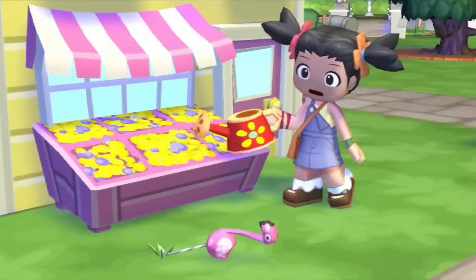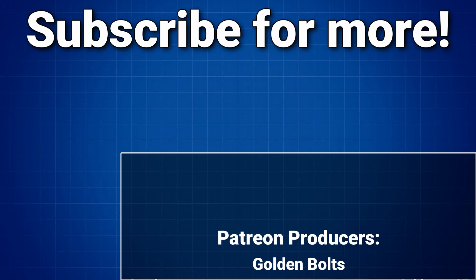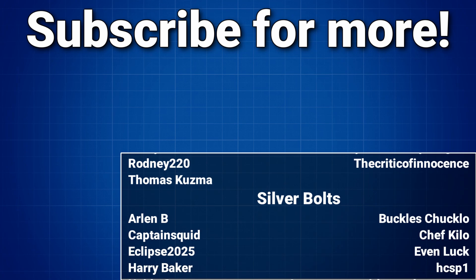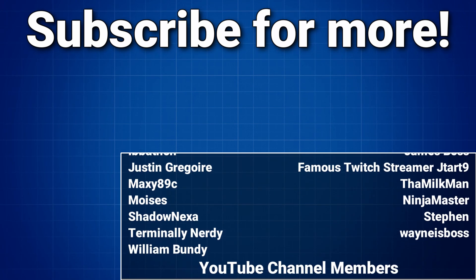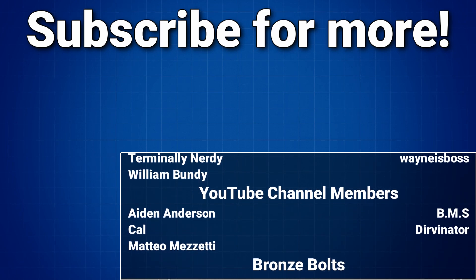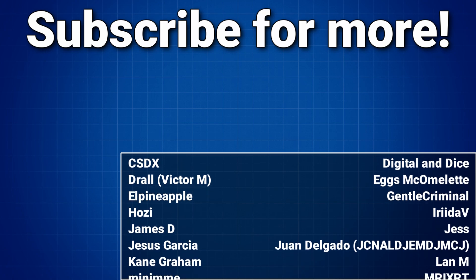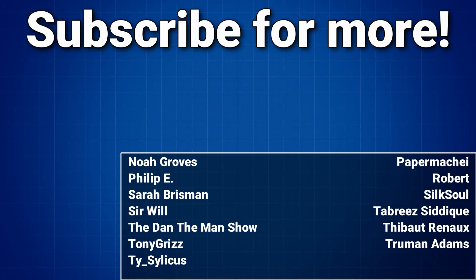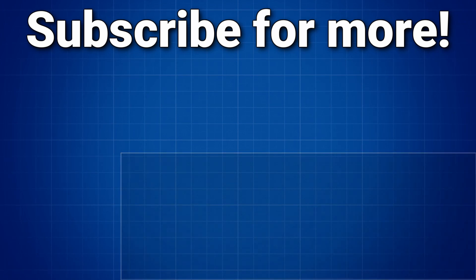As always, until next time, stay golden. For as little as a dollar a month over at patreon.com/thegoldenbolt, you can get access to the exclusive Golden Cult Discord server. For five dollars and up, you can get early and ad-free access to videos just like this one.